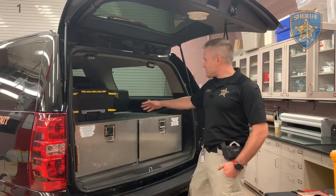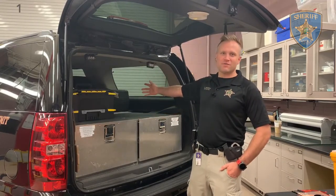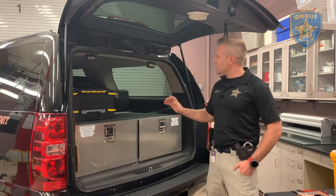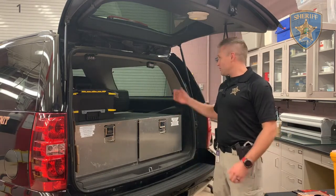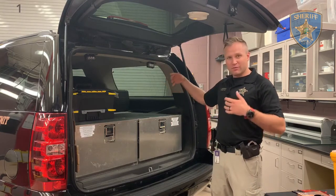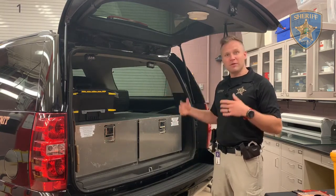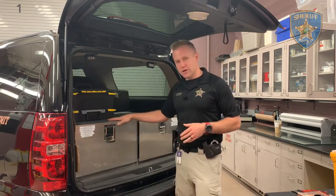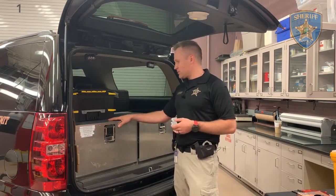Here we are at my Crime Scene Unit Enoka County Sheriff's Office squad car. This is a squad car that's a little different than what people normally see out on the road. We don't have the cages in the back. We're typically not transporting people. We're typically not even arresting people. Our squad cars are full of equipment that we use on various scenes.